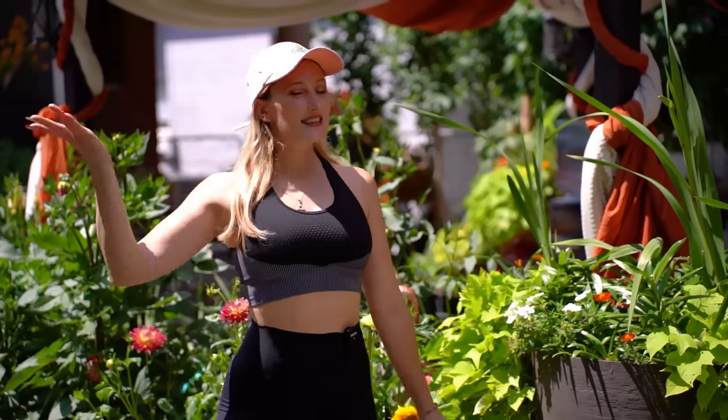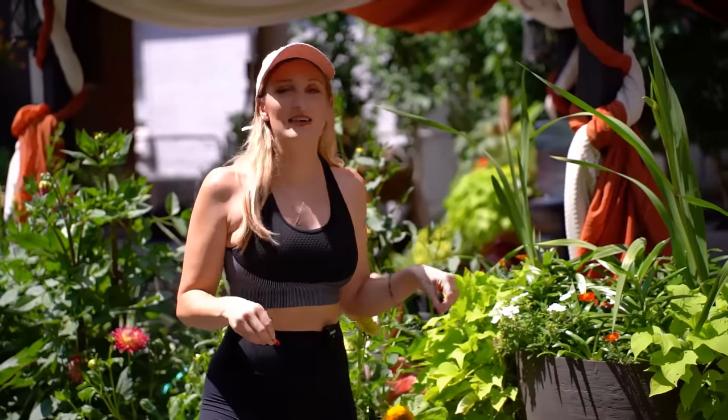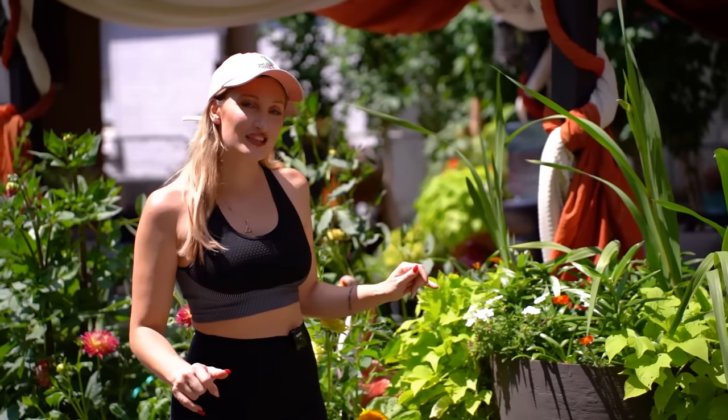Hey guys, welcome back to my channel! Holly Wolf here, and you're watching Wolf of the Wild. Teddy bear sunflowers are the cutest thing I've ever seen in my life, and I need to show you my little collection.